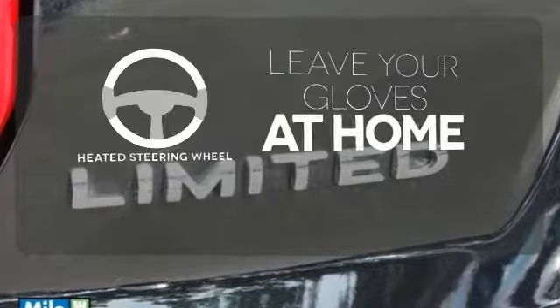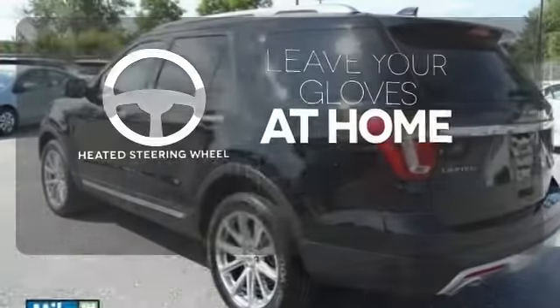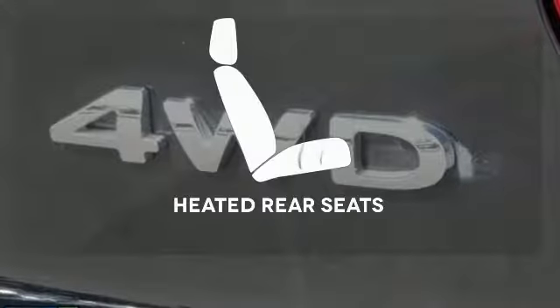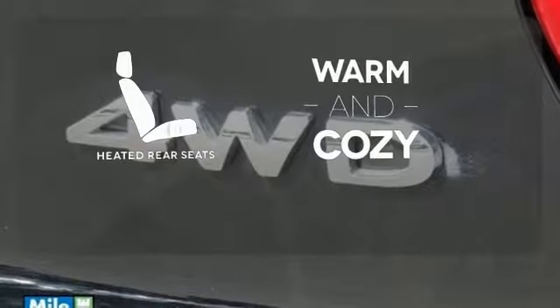Leave your driving gloves at home, thanks to the heated steering wheel. Never feel lost again with the navigation system. Your passengers will be wrapped in comfort with heated rear seats.